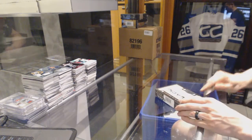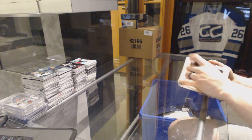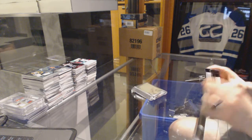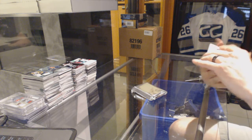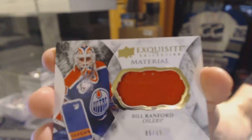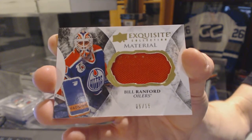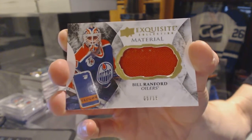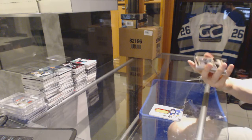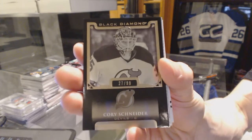All right, now under the 15-16 Black Diamond exquisite topper, we've got an exquisite material number five of 15 for the Edmonton Oilers, Bill Ramfrey. And a base black number 27 of 99 for the New Jersey Devils, Corey Schneider.